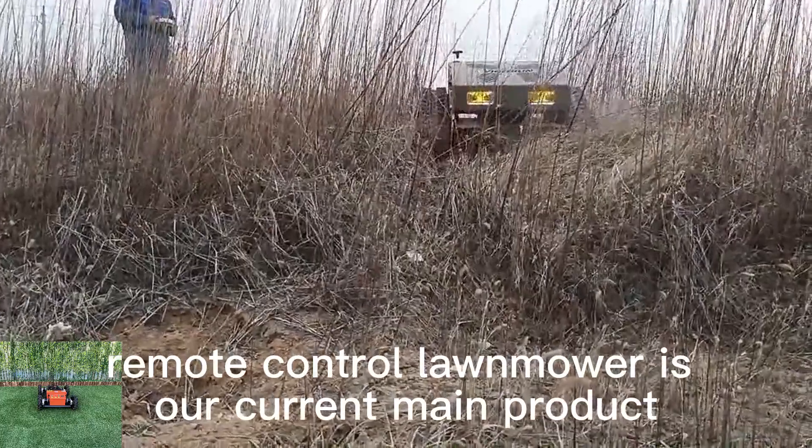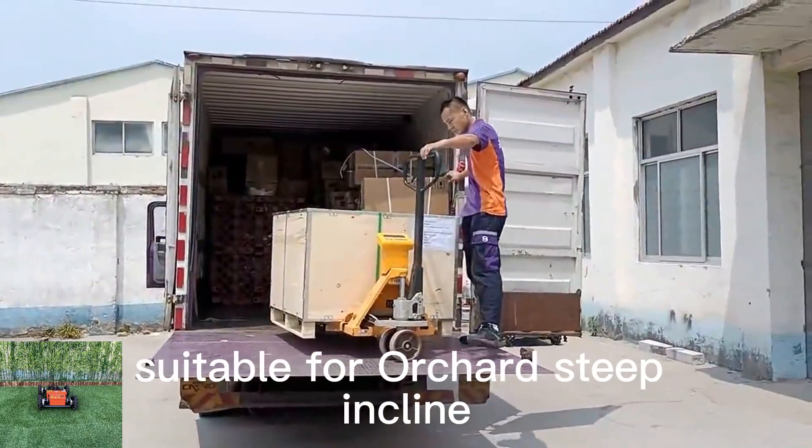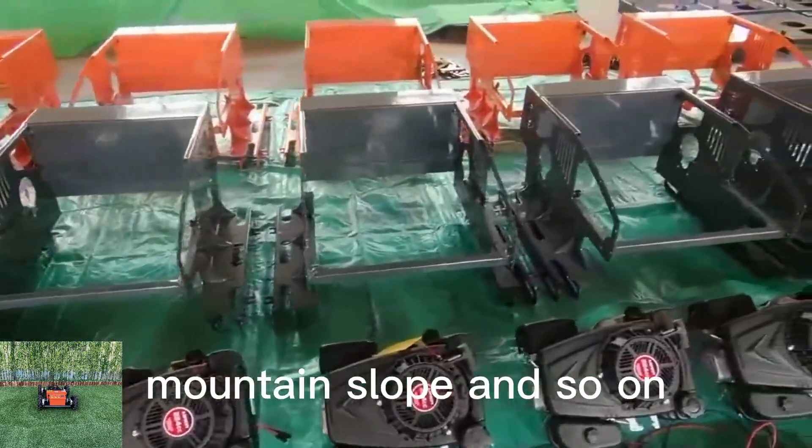Remote control lawn mower is our current main product, widely used in lawn mowing and weed cutting, suitable for orchard, steep incline, front yard, wasteland, wildfire prevention, mountain slope and so on.